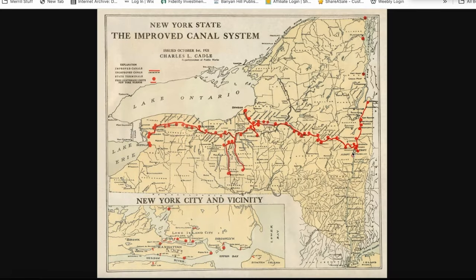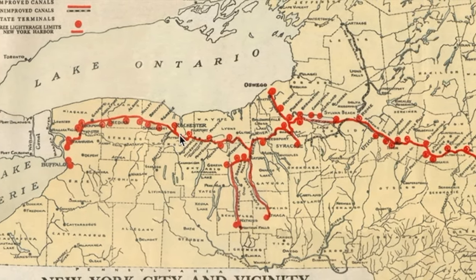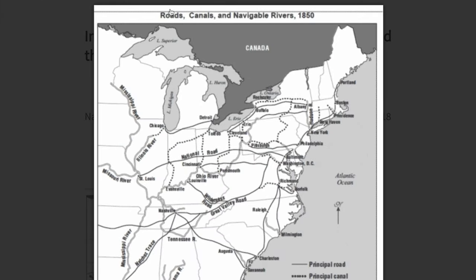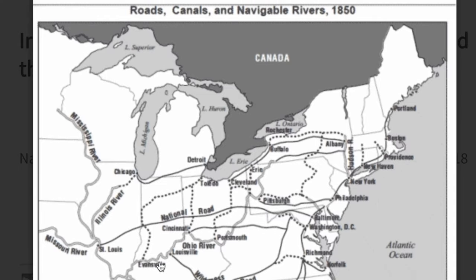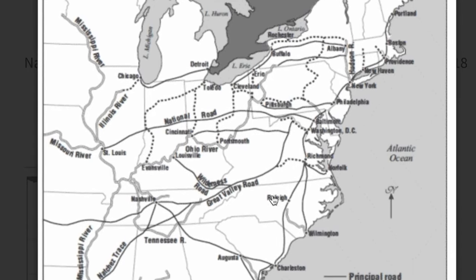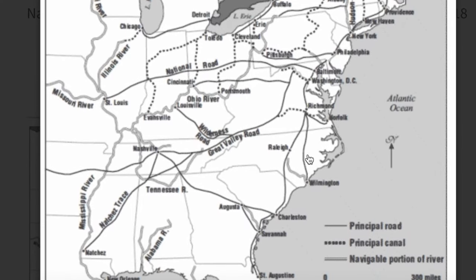All of the major cities in upstate New York — Albany, Syracuse, Rochester, Buffalo — these are Erie Canal cities. Here's a map of roads, canals, and navigable rivers in the year 1850. All the dotted lines are canals. If you combine that with navigable portions of rivers, you could navigate around the entire eastern United States in 1850.